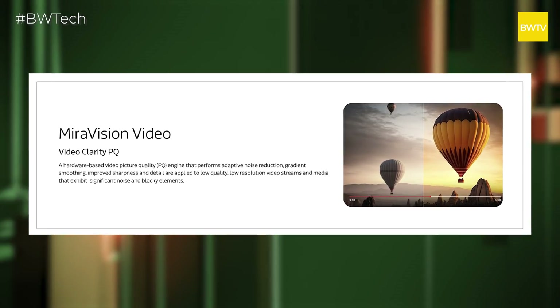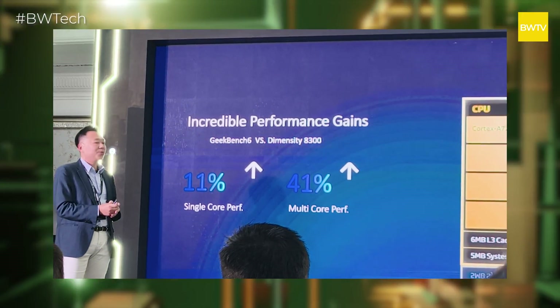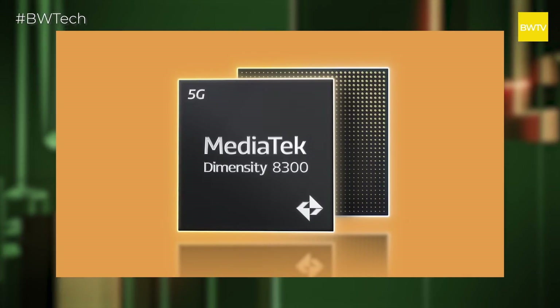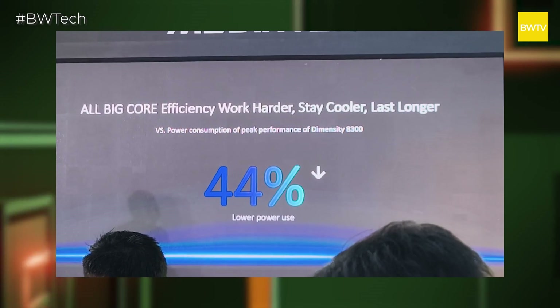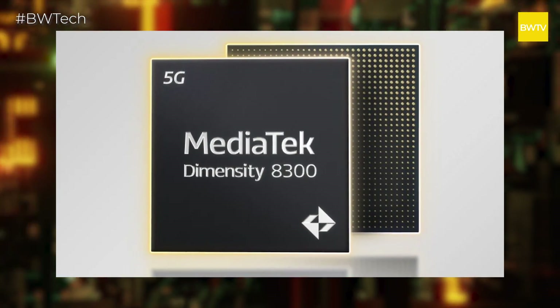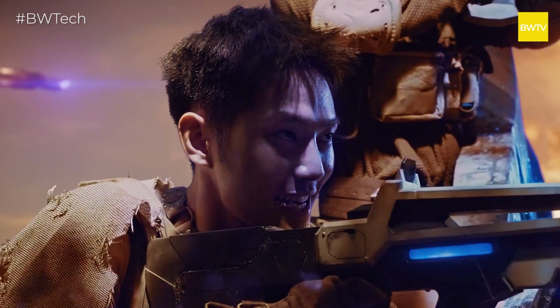We have the Miravision 980 chip, responsible for good display and imaging. MediaTek claims this chip is 11% better in single-core performance and 41% better in multi-core performance compared to the Dimensity 8300 in D-Bench scores. It also claims 44% better power efficiency compared to Dimensity 8300 in peak power consumption. MediaTek also claims this chip is exceptionally good at handling gaming — gaming is one of the key avenues they are positioning this chip.